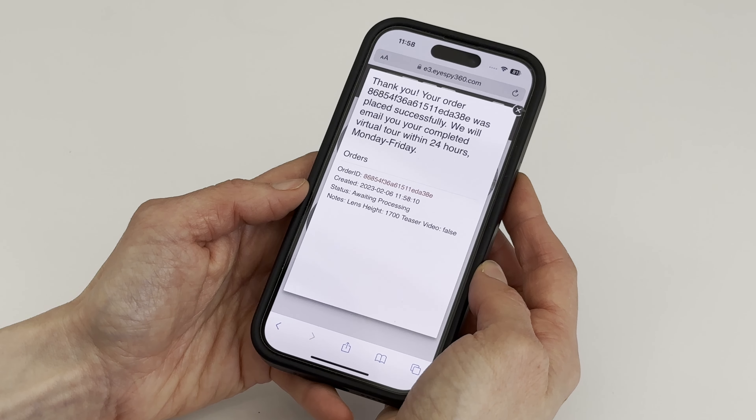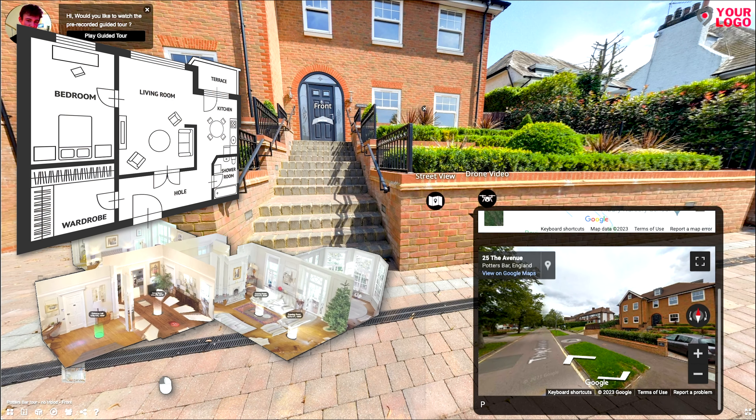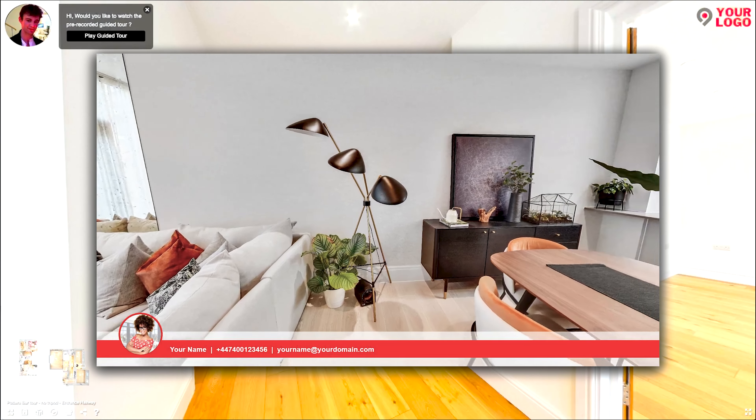Then within a few hours you'll receive an email from iSpy360 with a link to the virtual tour, a 3D model floor plan with measurements — no idea how they do that, but it just does — and the teaser video, which I then post on my social media channels.